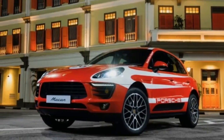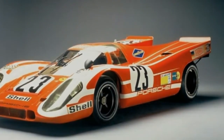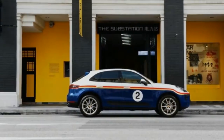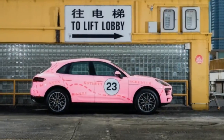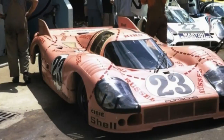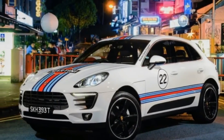Porsche has some of the most iconic race cars of all time, from the early air-cooled models to the more recent 919 hybrid. Nearly every Porsche that has hit the track has been memorable in one way or another, though some are more recognizable than others. To pay tribute to some of those models, Porsche has created a series of five Macans dressed in classic racing liveries. The Macan may not be the first vehicle you think of for Porsche performance, but the compact crossover is very capable in its own right.